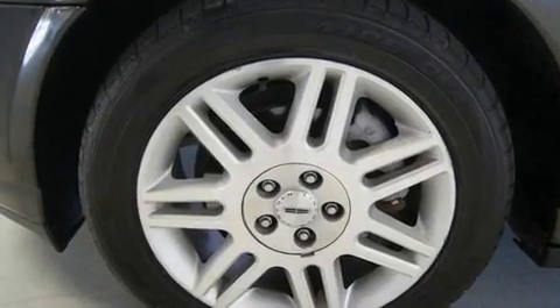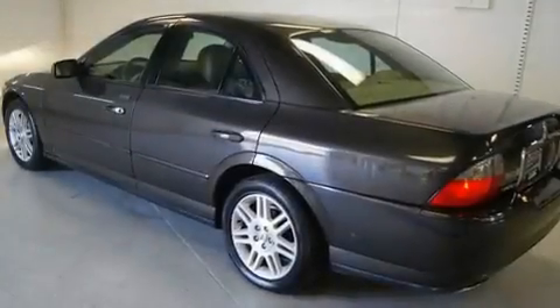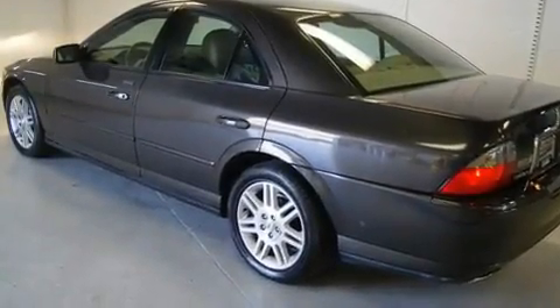Its top features include heated seats, air conditioning with automatic climate control, cruise control, a CD player, leather seats, alloy wheels, a security system, traction control, a rear window defroster, and this vehicle has less than 66,000 miles.